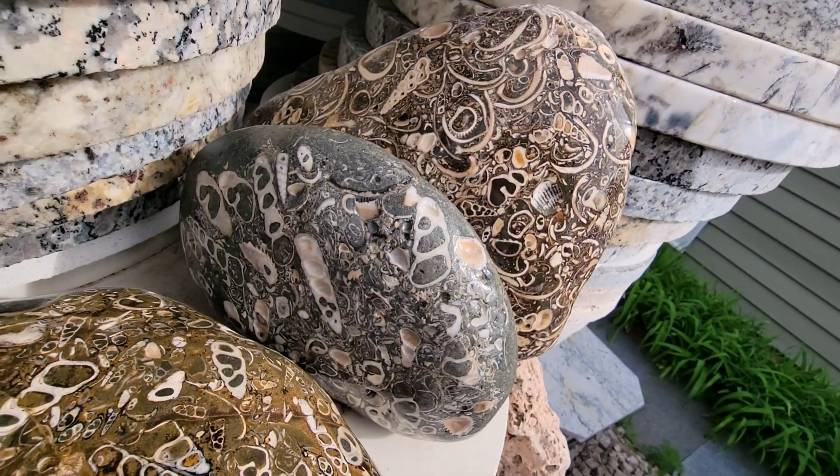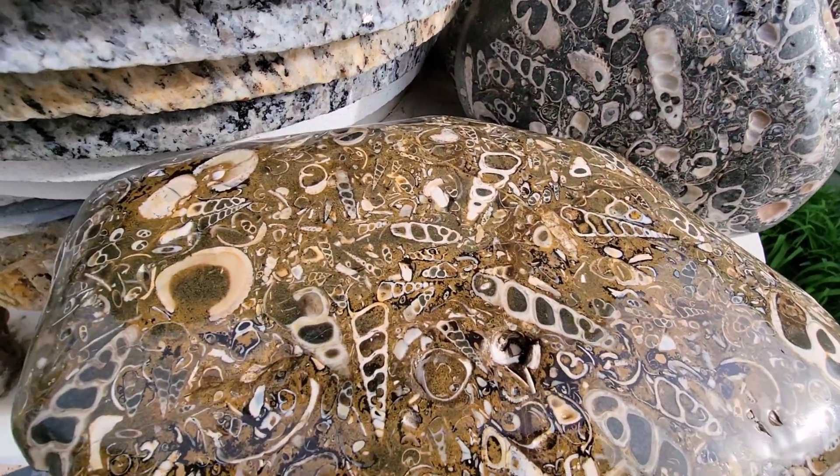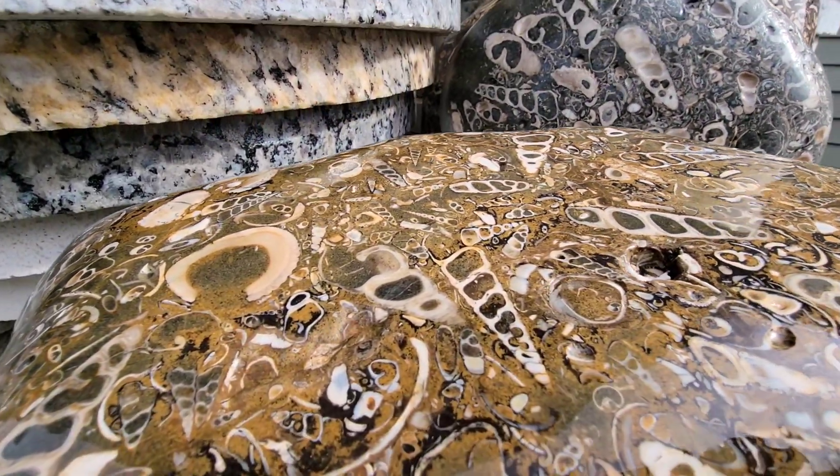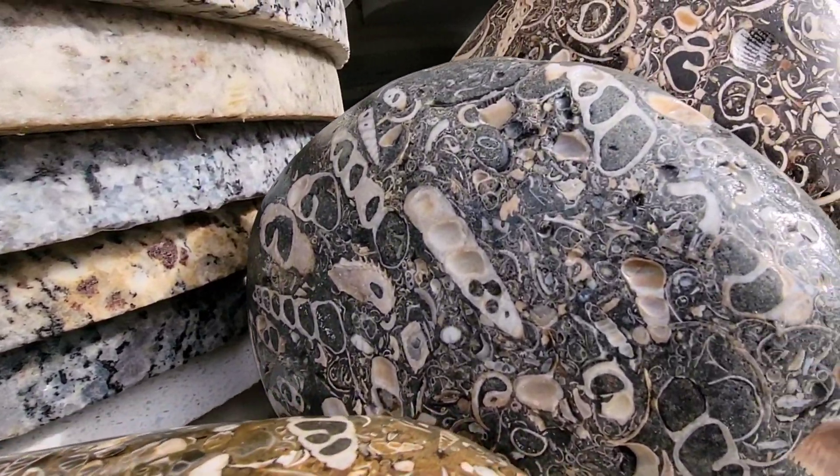These three large, exquisitely decorated cobbles, long after their original home beach passed into history, were eroded out and then collected on a beach on what is now Mexico's Baja Peninsula.